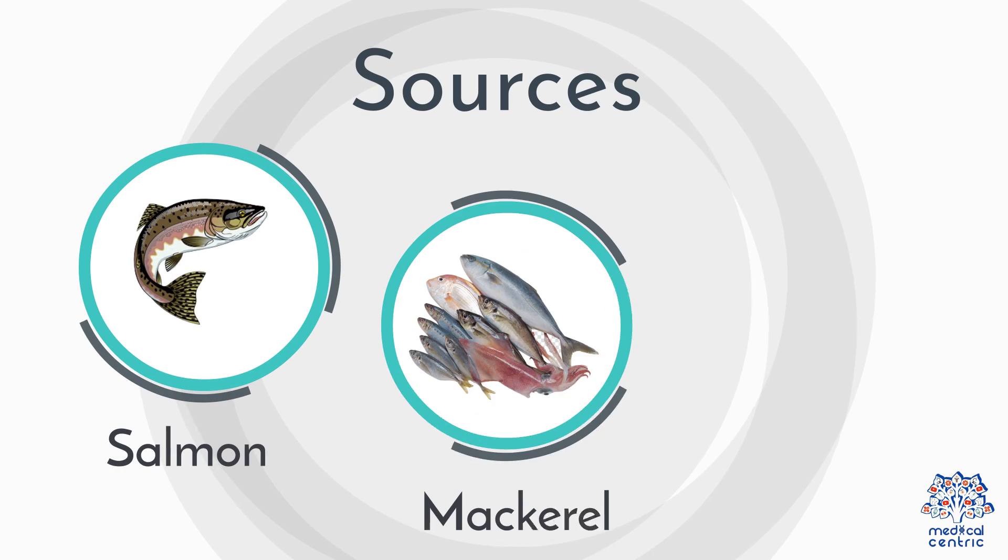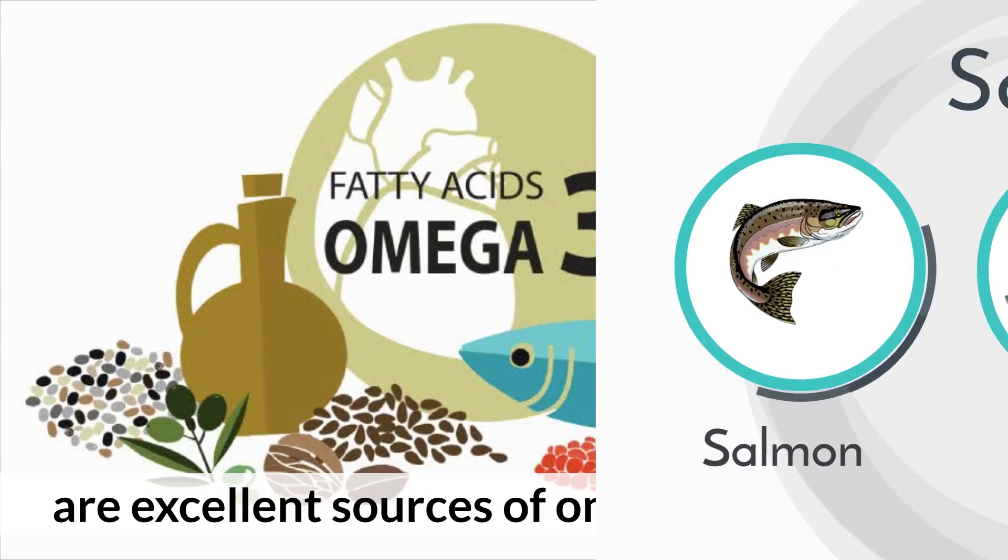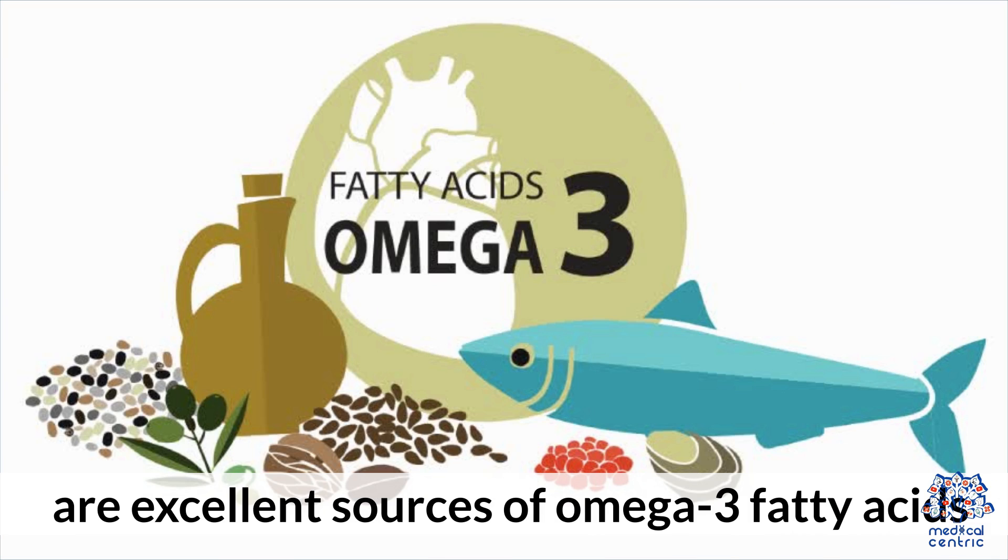Sources: Fatty fish like salmon and mackerel, and flaxseeds are excellent sources of omega-3 fatty acids.